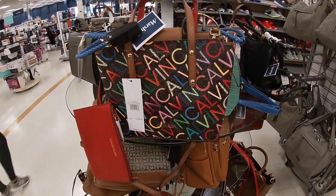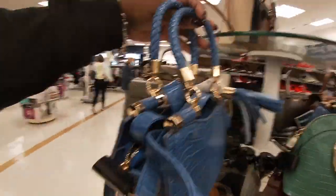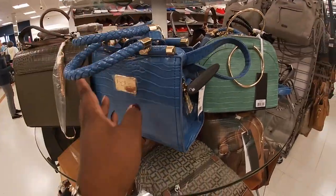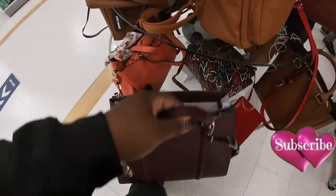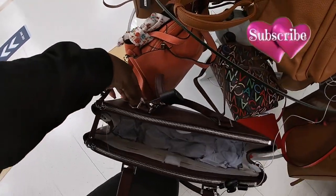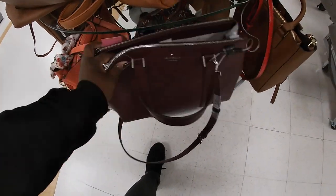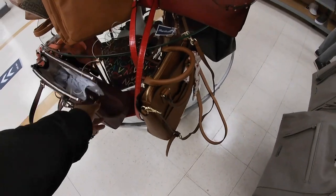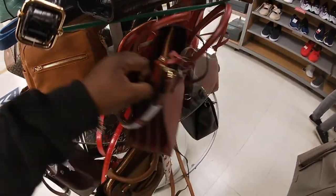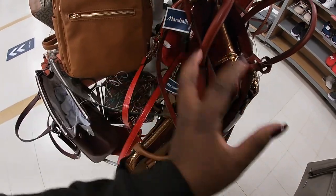But this bag is $50 — Calvin Klein. And they have the BB for $24.99. And right here they have a Kate Spade, and this Kate Spade is $129. Michael Kors — $99.